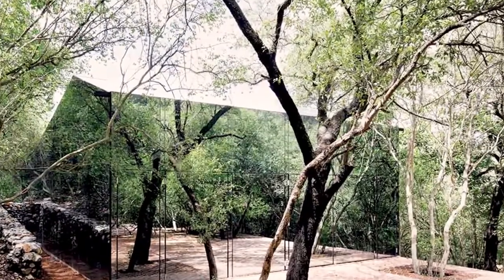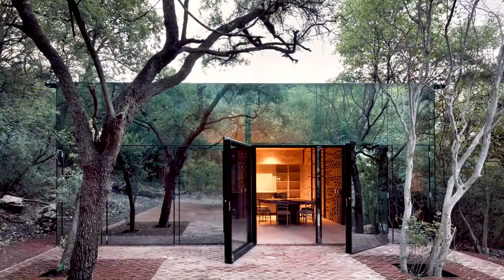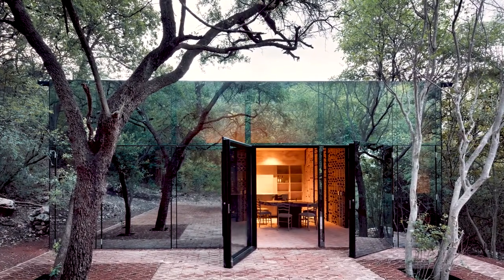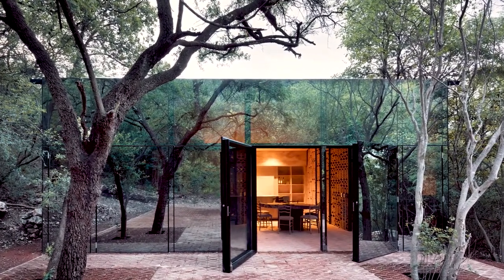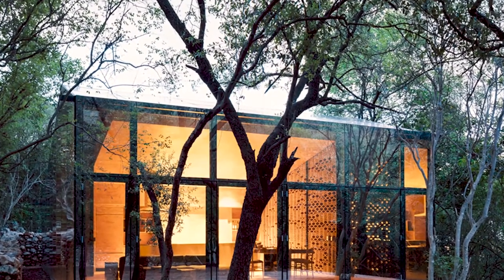Los Terenos House. Like an apparition from the Twilight Zone, Los Terenos House by Mexico City-based architect Tatiana Bilbao has exterior walls of mirrored glass, which creates the illusion of a house that disappears into the forest.